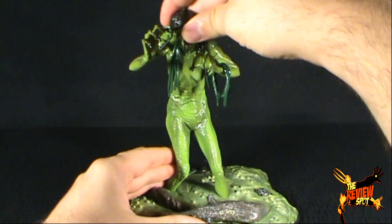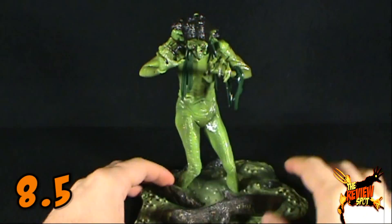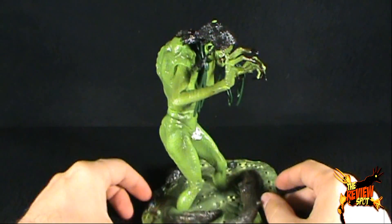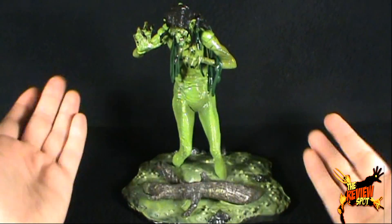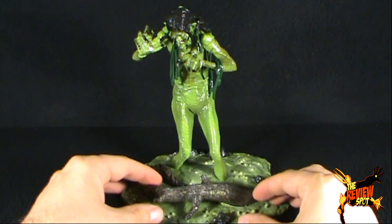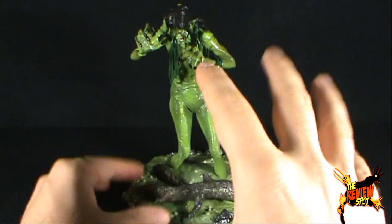I think Meg Mucklebones — old Robert Picardo here — I'm going to give her a very terrifying 8.5 out of 10. She's a really nice figure, done really, really well, and the fact that she's pre-posed is not that big of a deal because you can incorporate her with the base, and I like that quite a bit. So if you see her, I would say she's worth picking up. Today's spooky spot: Soda Toys Now Playing Presents Series 3 — Legend's witch, Meg Mucklebones. Thanks for watching, see you next time!